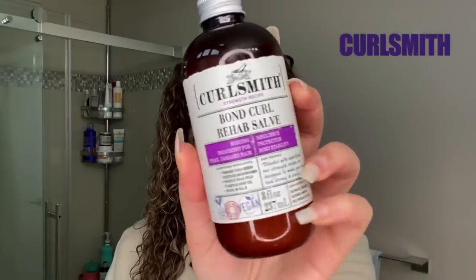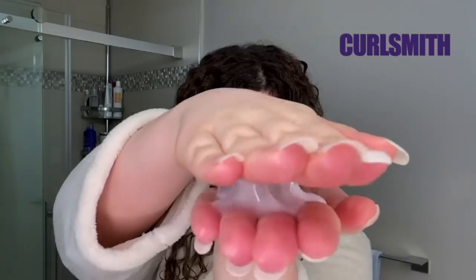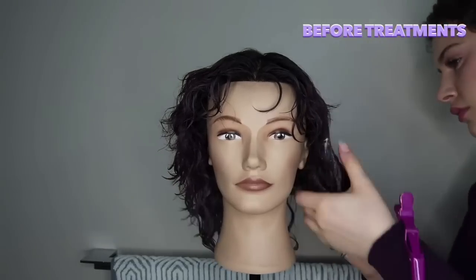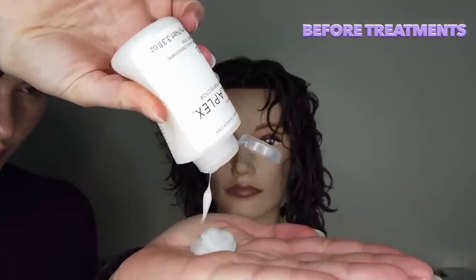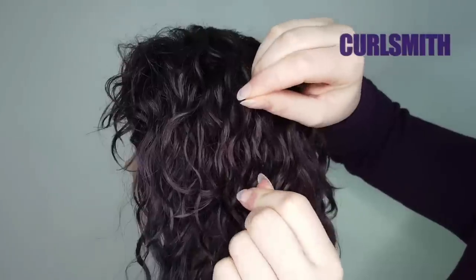This is the Curl Smith Bond Curl Rehab Salve — the Curl Re-Poo Treatment. As some would say, it's an Olaplex No. 3 dupe, but we explained why it's not quite that in another video. It's actually more than that — it's a bond-repairing treatment that's also a protein treatment. So if you have color-treated, high porosity, damaged hair like me, you need to restock on that. I would definitely repurchase it. Also — insider information — Curl Smith is coming to Canada very soon. Stay tuned.